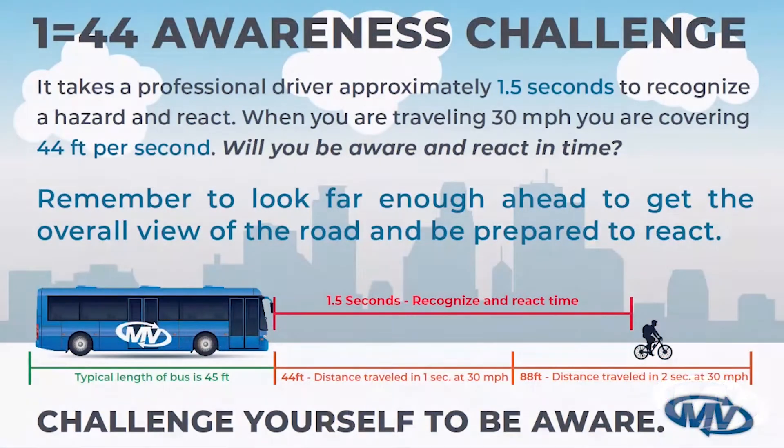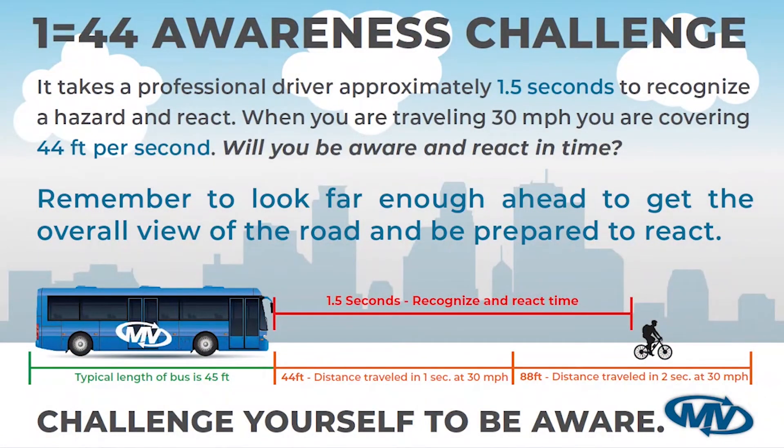Are you ready for a challenge? Let's talk about the 1 equals 44 awareness challenge. It takes a professional driver approximately 1.5 seconds to recognize a hazard and react. When you are traveling 30 miles per hour, you are covering 44 feet per second. Will you be aware and react in time? Remember to look far enough ahead to get the overall view of the road and be prepared to react. Challenge yourself to be aware.